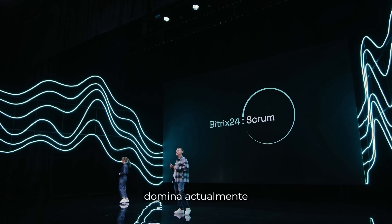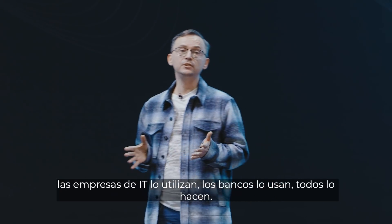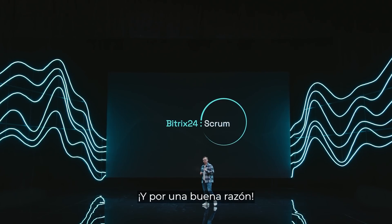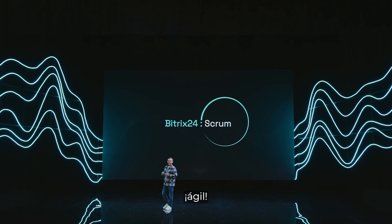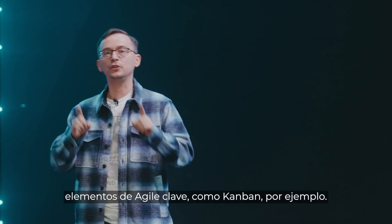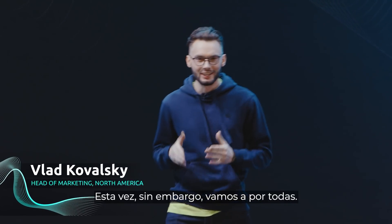Agile is currently dominating the world of project management. IT companies use it. Banks use it. Everyone does — and for a good reason. It's efficient, it's simple, and it's agile. In fact, Bitrix24 already comes with key agile elements, like Kanban, for example. This time, however, we're going all in.